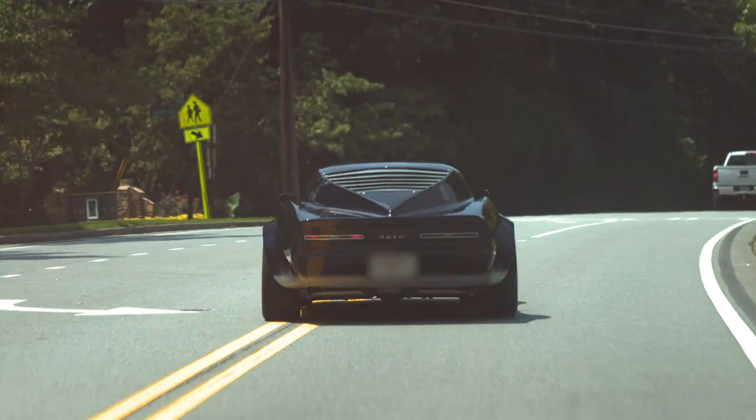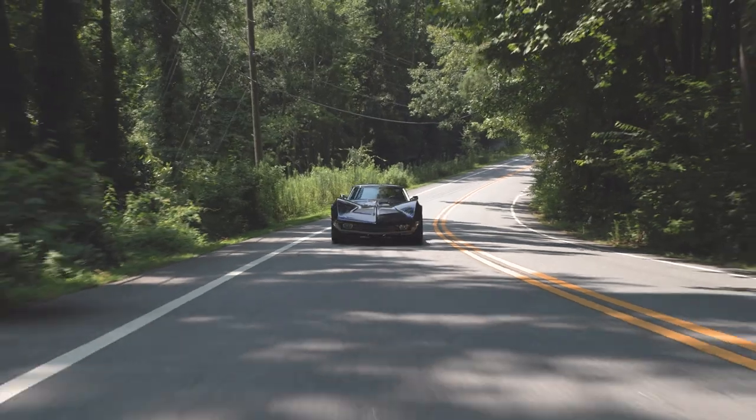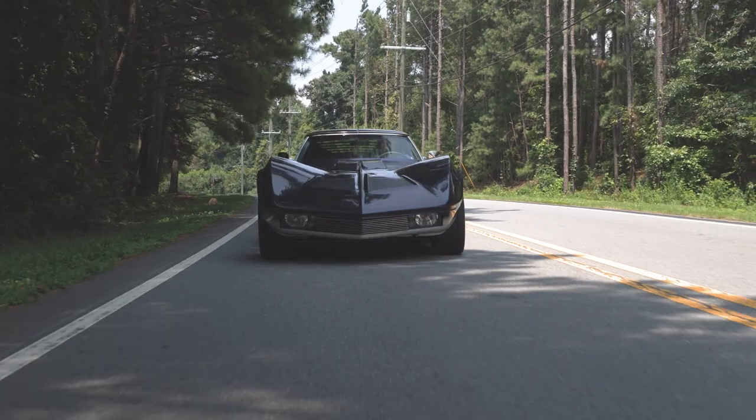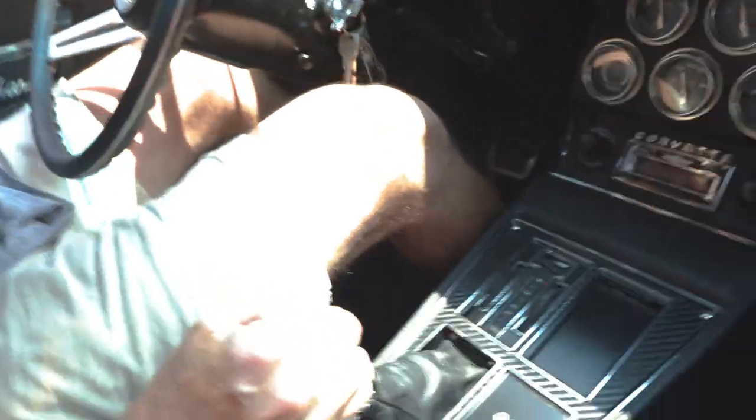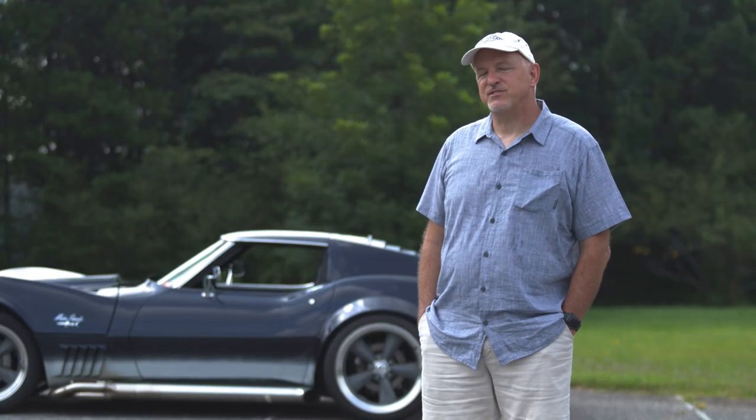I first saw the Mako Shark in some magazines when I was in my youth. It's been something of a lifetime quest — I always wanted to build a Mako Shark. My wife always knows when I'm on a country road my head's on a swivel, always looking for that barn find, and this was sitting in a field.